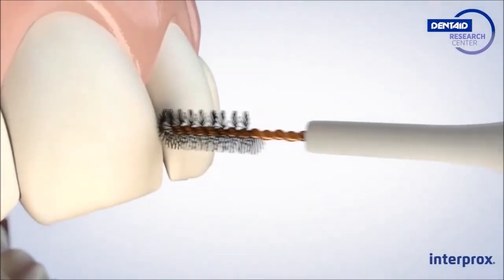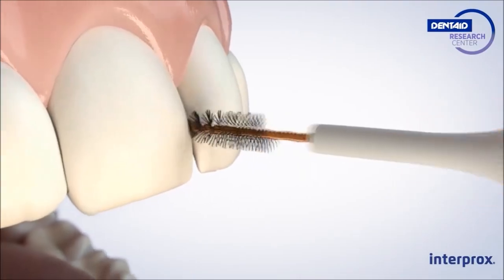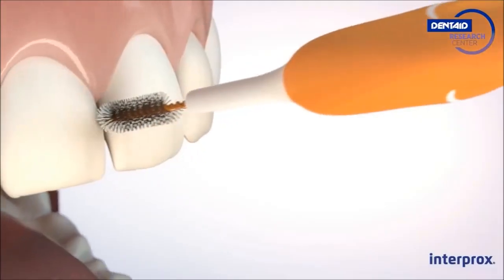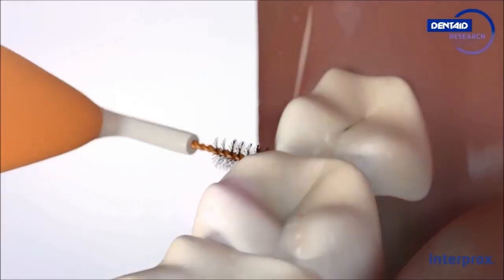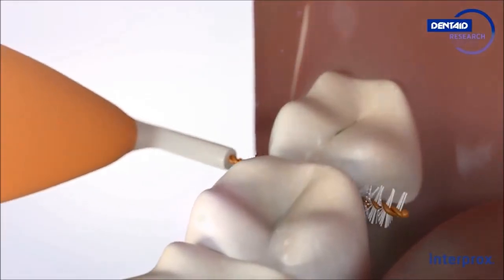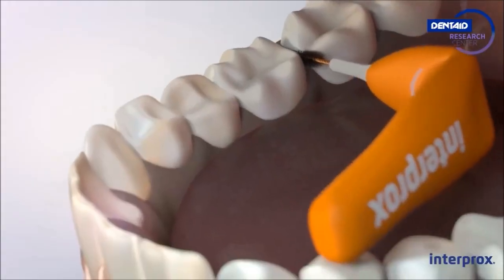The brush should be inserted between teeth and moved in and out without twisting it. It is advisable to gently persist in the gingival sulcus. Thanks to its great flexibility, the new Interprox provides easy access to all spaces.